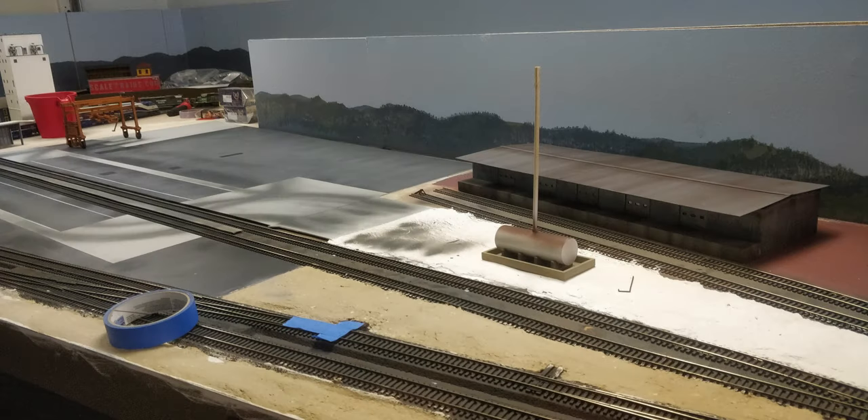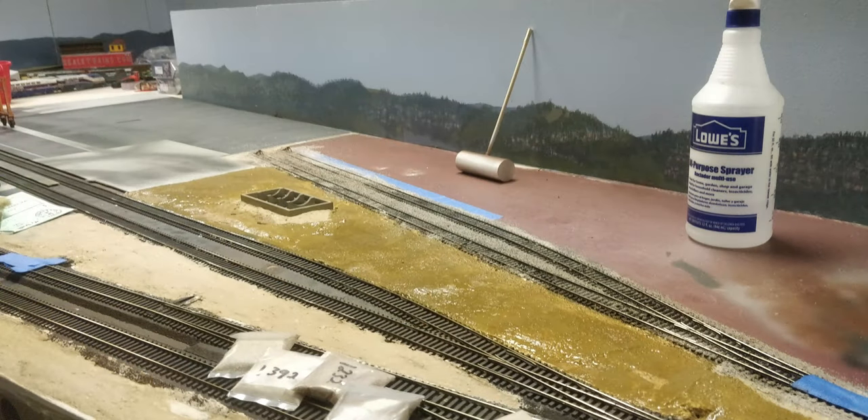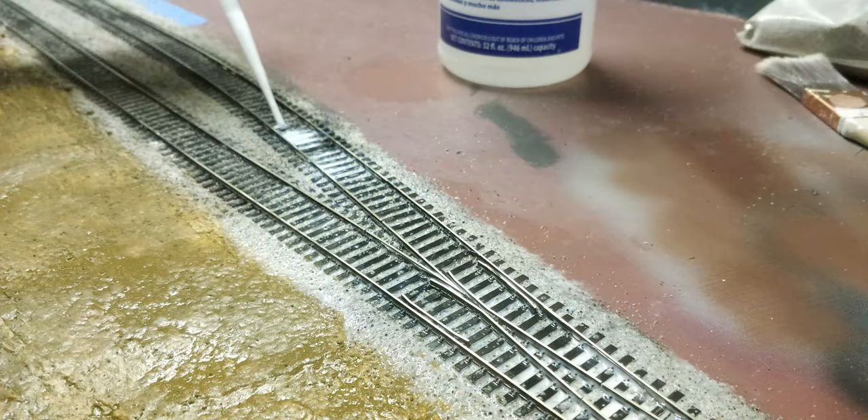After the container terminal pavement was done, we moved to scenery work on the cold storage warehouse area, starting with the diesel fuel tanks for refilling the reefers. A layer of Sculptomold to start was then followed by paint, soil, and a dirty ballast mix of soil and Arizona Rock and Mineral Company ballast.